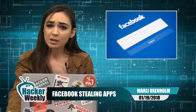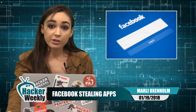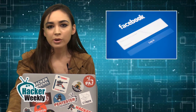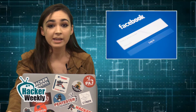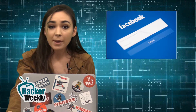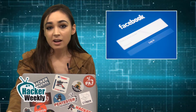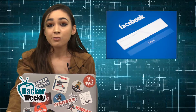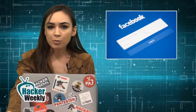Facebook password-stealing apps were discovered on the Google Play Store. Security firms Trend Micro and Avast found a new piece of malware known as Ghost Team in at least 56 applications on Google Play, designed to steal Facebook login credentials and display constant pop-up advertisements to users. The malicious apps are commonly disguised as utilities such as Flashlight, QR Scanner, Compass, and more. All of the apps have been removed by Google from the Play Store after they were reported to the company.